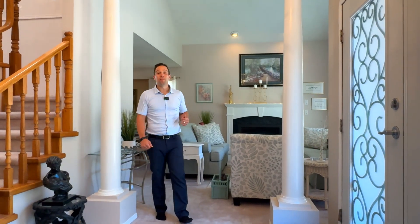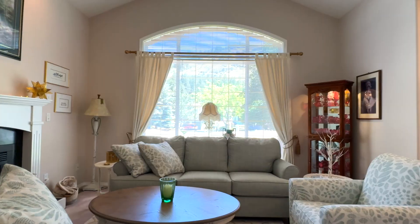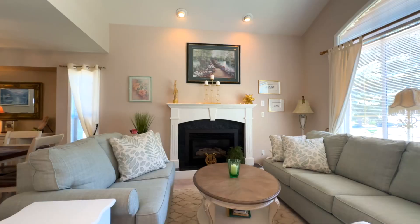Come on in. You immediately get the feel of the grand features of this four-bed, three-bath home — elegant formal living and dining area, vaulted ceilings, and a fireplace to set the mood and keep you cozy.